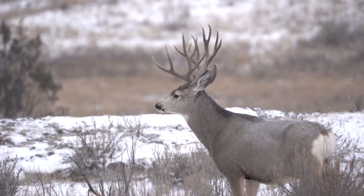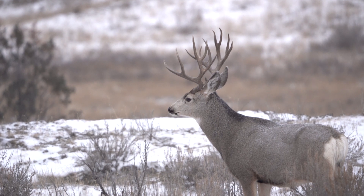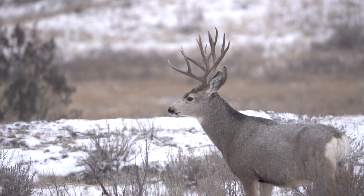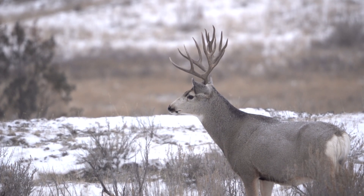How about the color? The color is pretty much the same. Mule deer tend to be a little grayer in color, particularly around the head, neck, and top of the back. But they both have a lighter underside — a white belly.